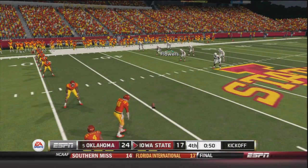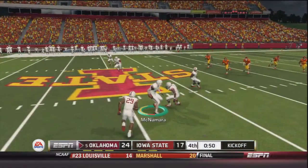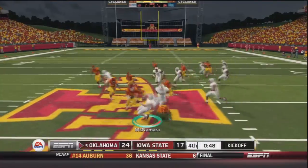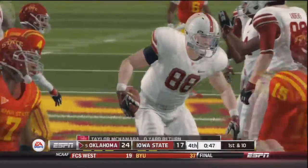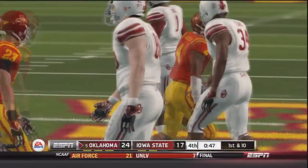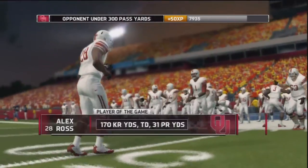The game comes down to this onside kick — it's away, recovered by OU's Taylor McNamara. OU would then run out the clock. Final score: 24-17. This game was a lot closer than I wanted it to be.